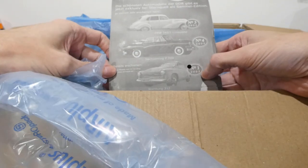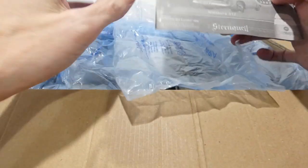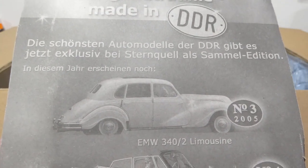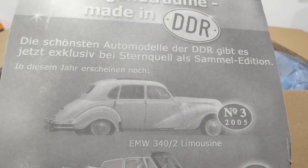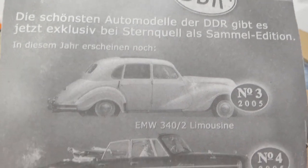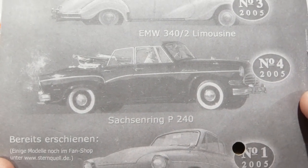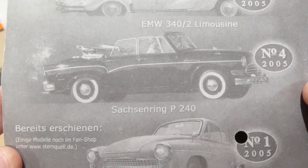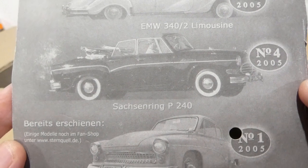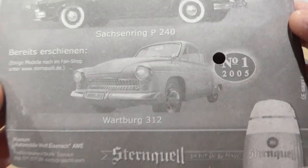What is this? Oh, it's actually still a carded car. Check out this EMW 340 slash 2 limousine — wow, that is really nice. I love these old classic cars, just the styling is so cool. And there's also a Wartburg 312 — very cool. We don't get these cars in Australia.